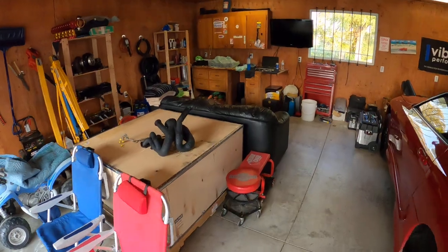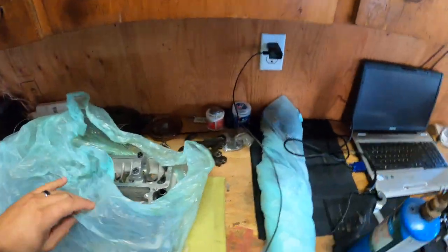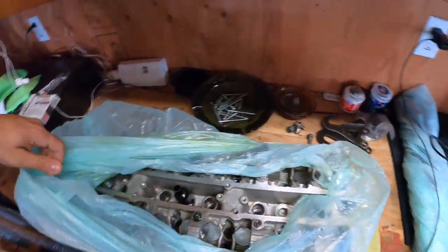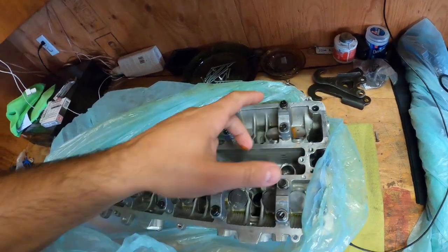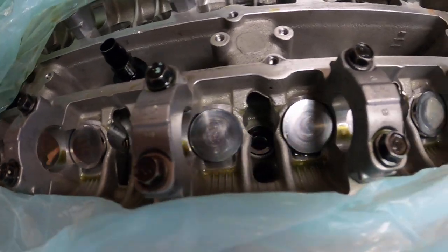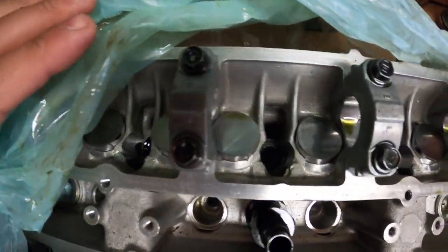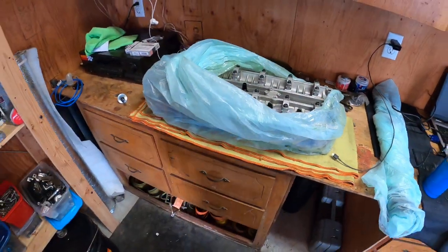The engine is going to Texas. The cylinder head will be going to Head Games — you guys know by now that Dave from Head Games is the only person I trust with the head. The head is in really good condition. A lot of people talk about the buckets wearing out on GSC cams — that's not the case here. Maybe one has a little wear but nothing major; all the buckets are in good shape. So the head is going to Dave at Head Games.